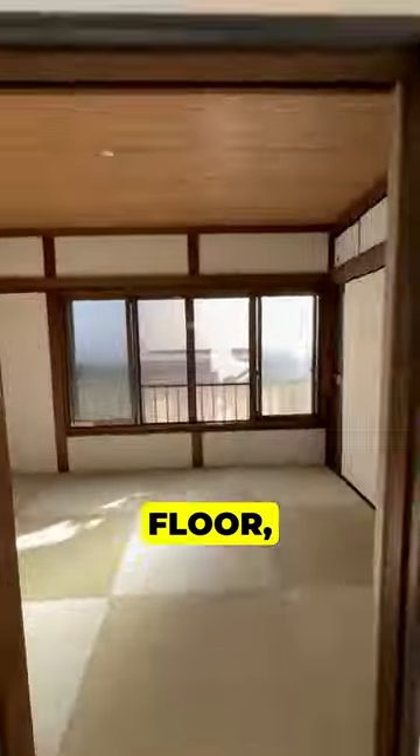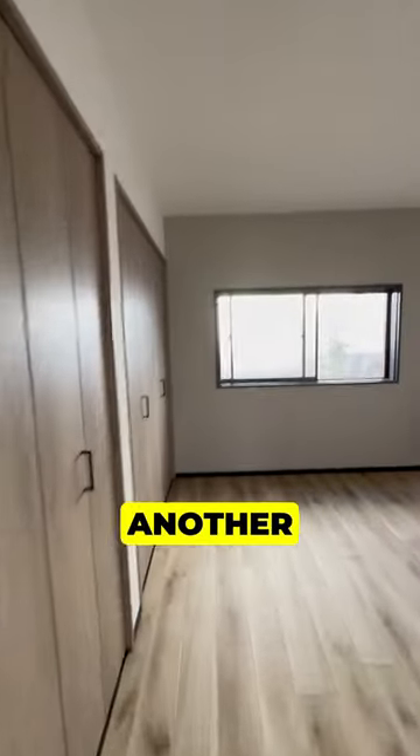On the second floor, it has a beautifully renovated Japanese-style tatami room, a master bedroom, and another bedroom.